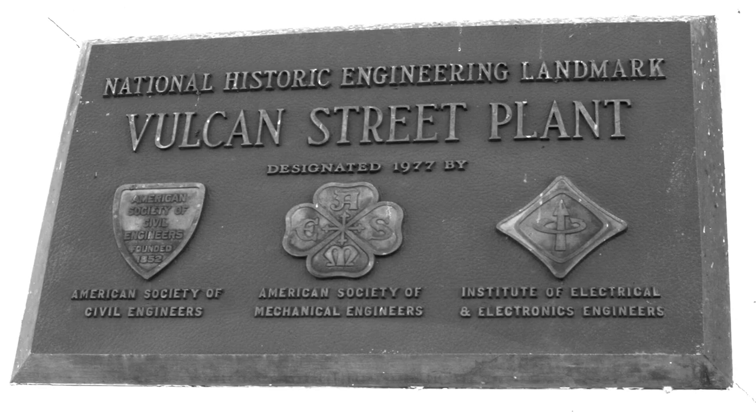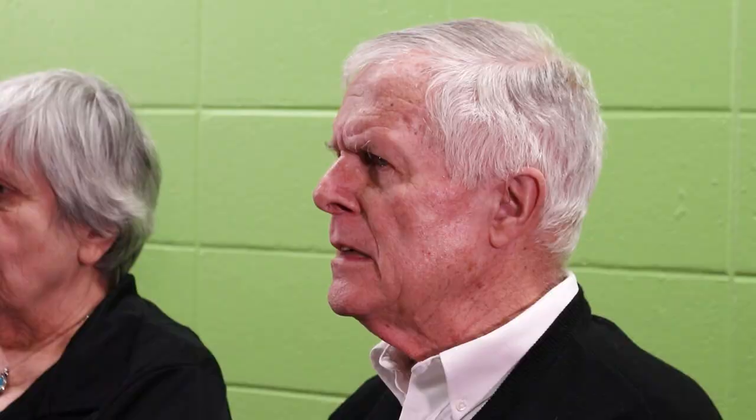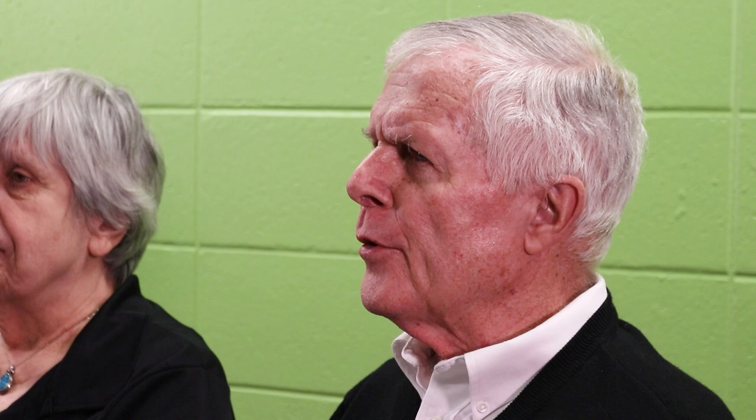The Vulcan was part of the major industrialization of Appleton. It was established as a power plant for commercial use — for a paper mill, foundry, tannery, and several houses.